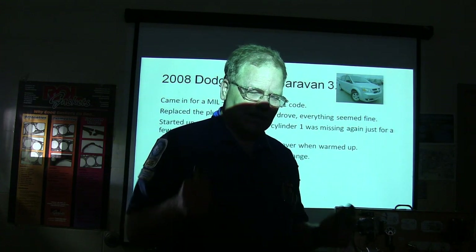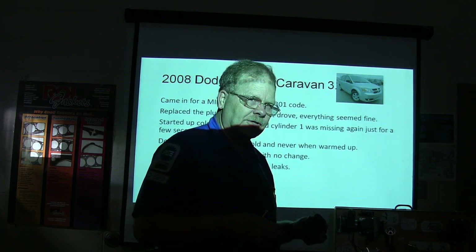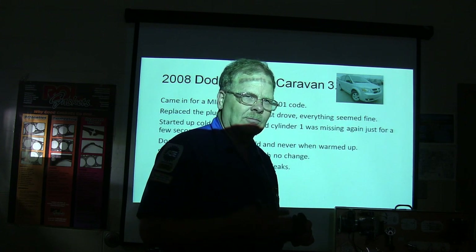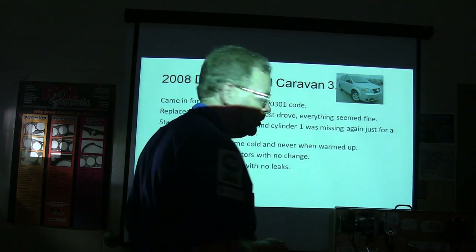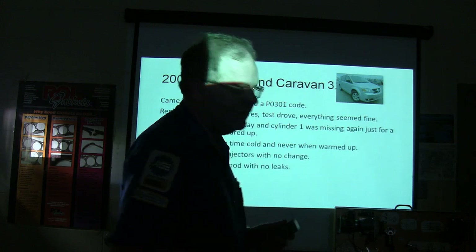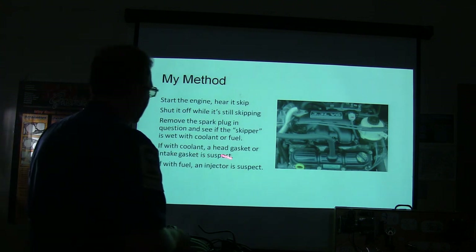Remember, he's cranking it up, it skips a little bit and then cleans up. The only time it ever does it is when it's cold. Back in the late 90s some Wind Stars had cylinder head gaskets letting water seep into the combustion chamber and wet the spark plug — you'd crank it up and the spark plug wouldn't fire until it dried off. What I like to do is crank it up while it's skipping, shut it off, pull the plug out. If I see one steaming, I know I've got coolant getting in there.